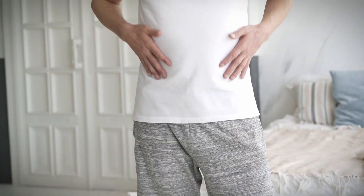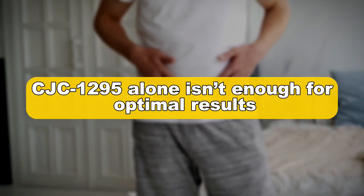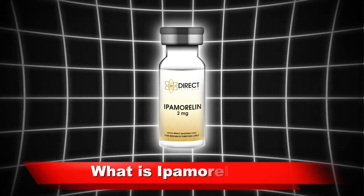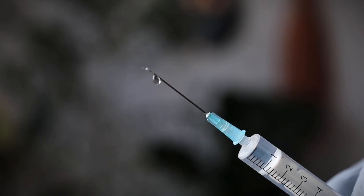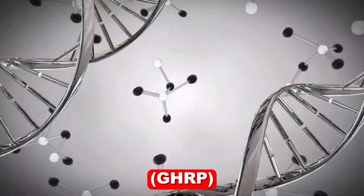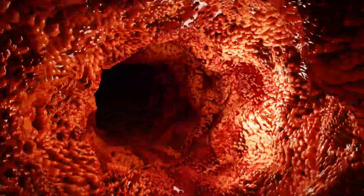But CJC1295 alone isn't enough for optimal results. That's where ipamorelin steps in. Ipamorelin is another peptide, but unlike CJC1295, it works as a growth hormone-releasing peptide (GHRP). Instead of just stimulating GH release, ipamorelin specifically targets ghrelin receptors, which play a key role in hunger and growth hormone release.